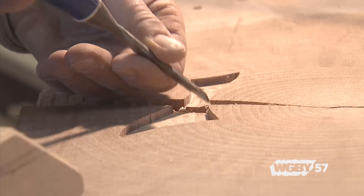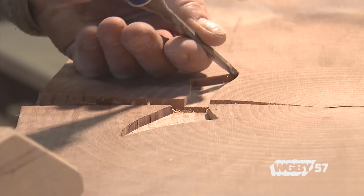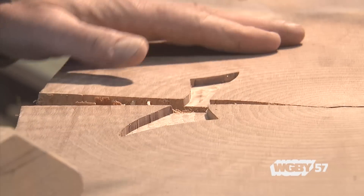I did my first show at the Paradise City Arts Festival about 15 years ago, and by the end of the first day I had almost completely sold out of my booth. I came home that night and started building again.